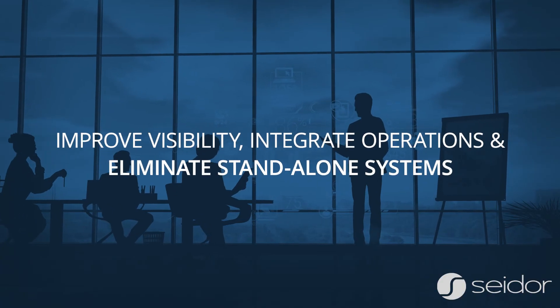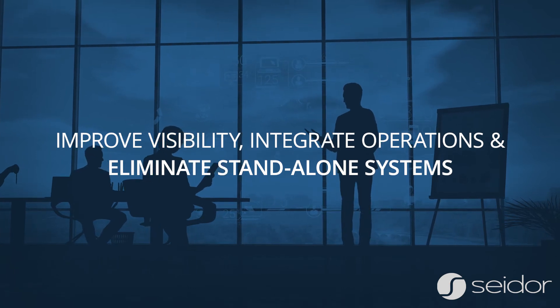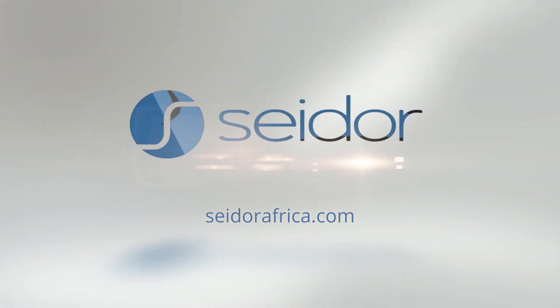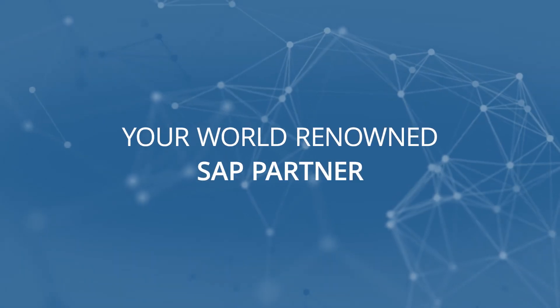Improve visibility, integrate operations, and eliminate standalone systems with SAP Business One Project Management, powered by SEDOR Africa — your world-renowned SAP Partner.